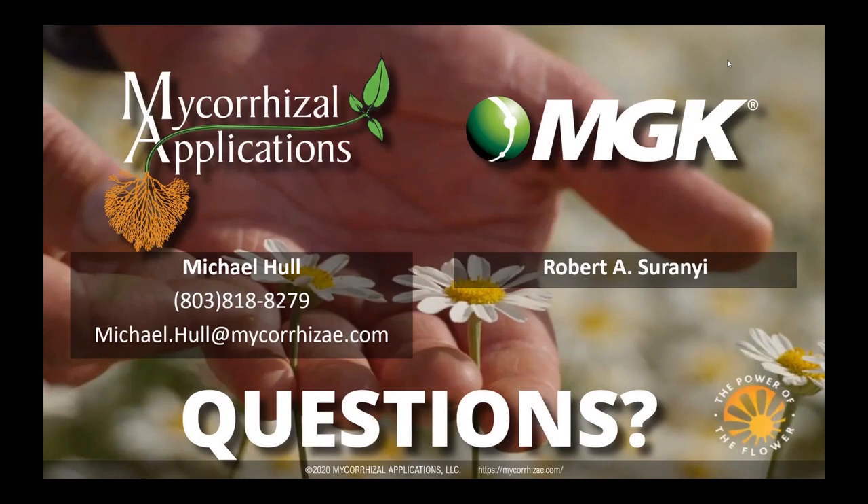Do either of these products affect stink bugs? Both of our products are broad spectrum and listed for multiple hemipteran pests. The issue with stink bugs is that the adults are very mobile, so you need broad and even coverage to control something like a stink bug. The products work better on younger life stages because they are less mobile. It may be best to apply when you first see nymphs emerge, rather than when you see adults, as you'll get better control of the younger, less mobile insects.